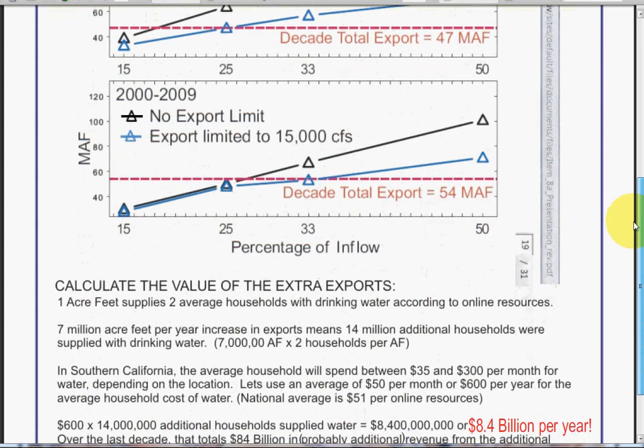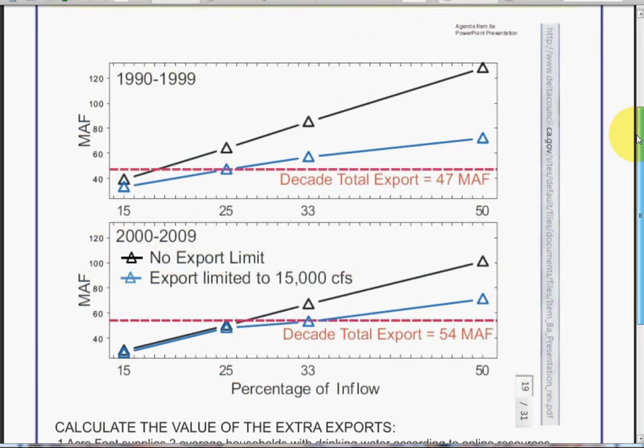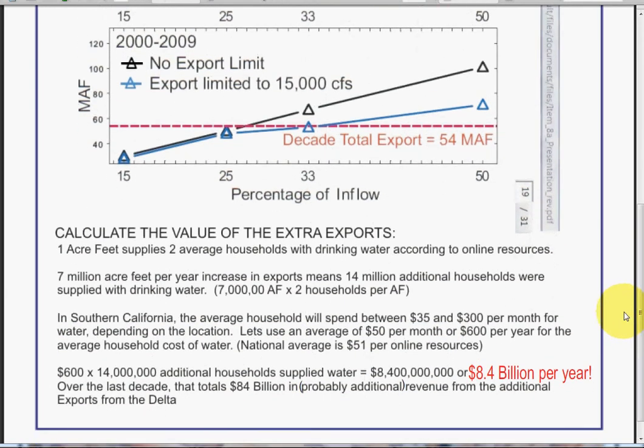Let me show you how I got to these numbers. 1 acre-foot, according to online sources, supplies the average household with drinking water. The exports data came from the noted website — it was in million acre-feet, so I had to convert it down to 1,000 acre-feet to use the conversion tables shown in the other videos. 7 million acre-feet per year — the increase in exports — means 14 million additional households were supplied with drinking water, roughly.